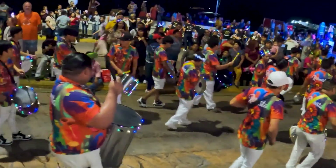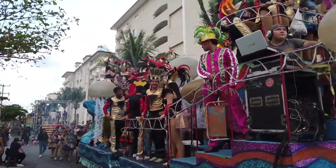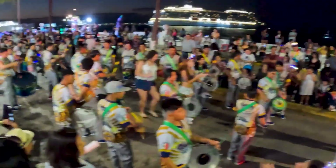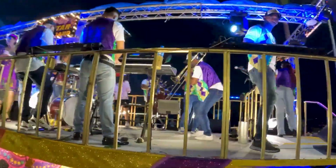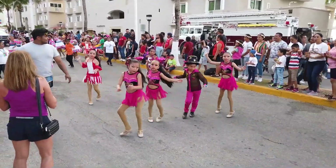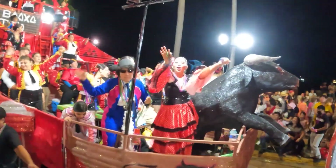If you happen to be in Cozumel during February, you must not miss the island's carnival celebrations. Cozumel's Carnival Celebrations are an annual festival that takes place in February, just before the start of Lent. The carnival is a colorful and lively event that brings together locals and tourists to celebrate the island's culture and traditions. The festivities include parades, music, dancing, and traditional costumes. The highlight is the crowning of the carnival king and queen, who lead the parade through the streets of San Miguel, Cozumel's main town. The streets are filled with music, food vendors, and local delicacies such as tacos, churros, and tamales.